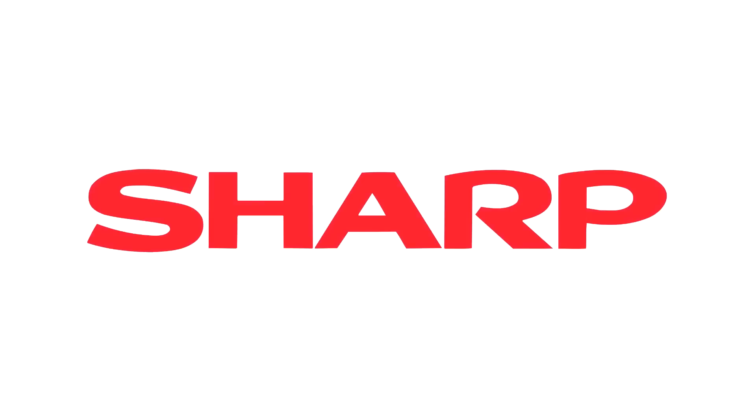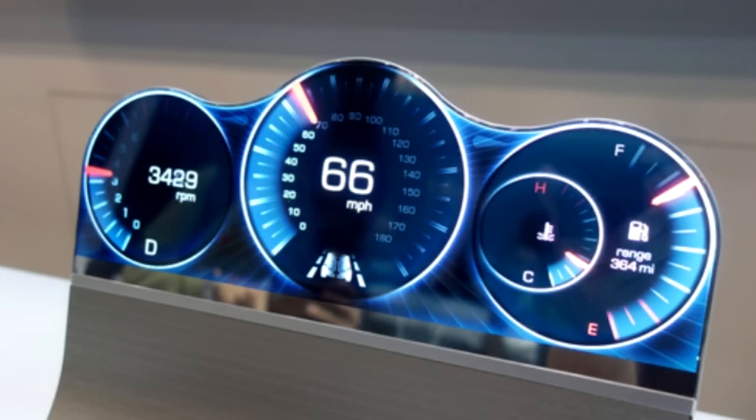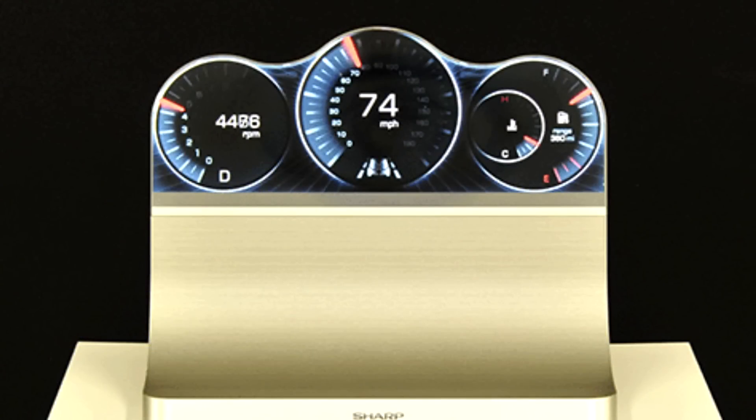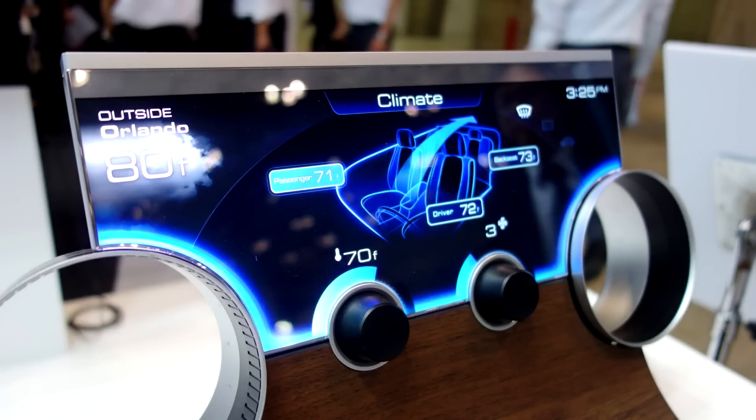It is being reported in Japan that a partnership is close to confirmation between Sharp and Nintendo, where Sharp will supply them with advanced LCDs for future Nintendo hardware. The advanced LCD that Sharp will be supplying Nintendo with is called the Freeform Display, which gives you the freedom to design the LCD to match whatever shape the display area needs to be. Sharp is set to mass-produce these Freeform Displays in early 2016, and Nintendo is apparently set to be the first major client for these screens.